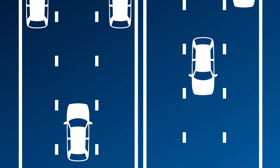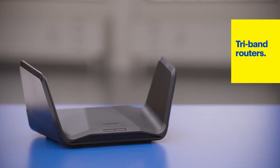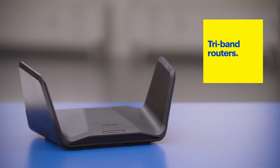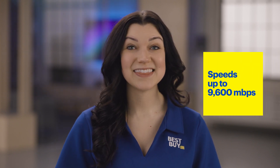This takes what was a single road and adds a completely different roadway for the traffic, and that roadway has a faster speed limit. Tri-band routers have the same frequencies as dual-band routers, but they add a third band transmitting either a second 5 GHz signal or a 6 GHz signal that offers speeds up to 9600 Mbps. This now gives your devices three separate lanes to travel on.